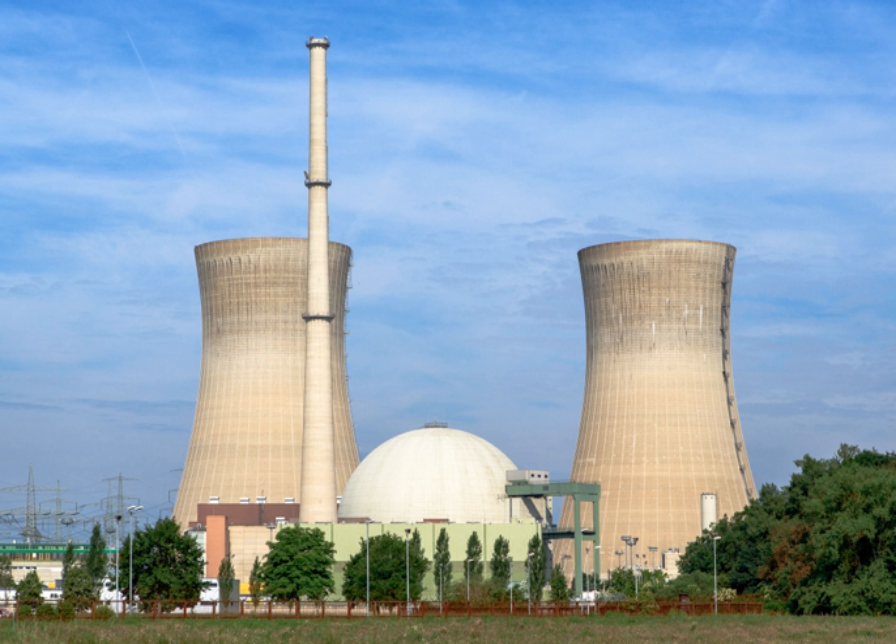The nuclear reactor is the heart of the station. In its central part, the reactor's core produces heat due to nuclear fission. With this heat, a coolant is heated as it is pumped through the reactor, thereby removing energy from the reactor. Heat from nuclear fission is used to raise steam, which runs through turbines, which in turn powers the electrical generators.